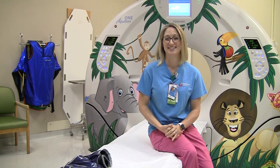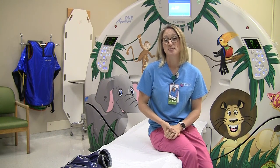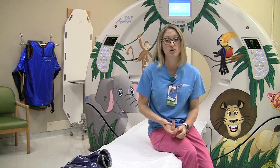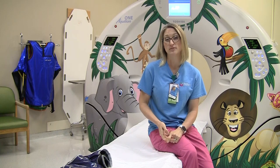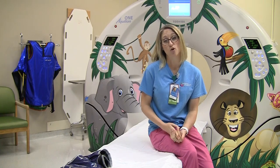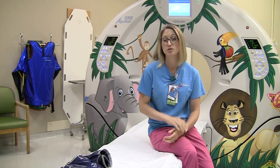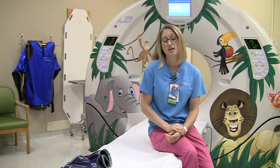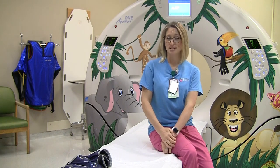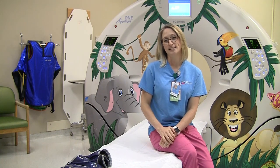Coming from a parent: why does my child need sedation or anesthesia? Sometimes we can't get the pictures done — whether they can't hold still, they're scared, maybe the exam is too long or too involved. And sometimes we need you to hold your breath. If we're taking a picture of your chest, we need you to hold your breath a couple of times, about five seconds each breath hold. That's kind of impossible for a one-year-old to do, so that's why we would need anesthesia.